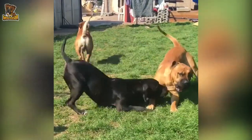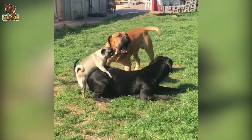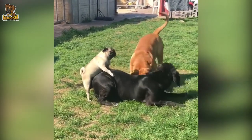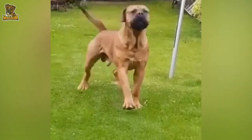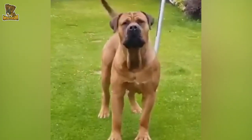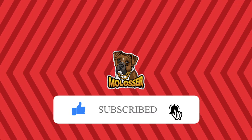Today, the Boerboel has many admirers all over the world. The breed has gained much popularity outside of South Africa and many exports from South Africa have found their way to the USA. Northern Europe are also areas outside of South Africa where the popularity of the Boer Dog is greatest. If you enjoyed this video, please leave a like and subscribe to our channel.